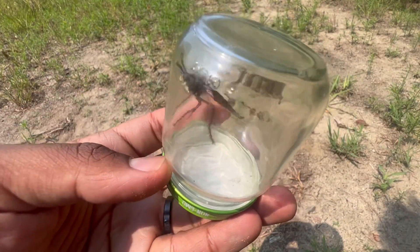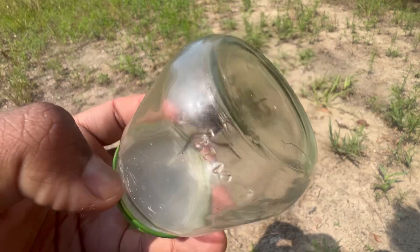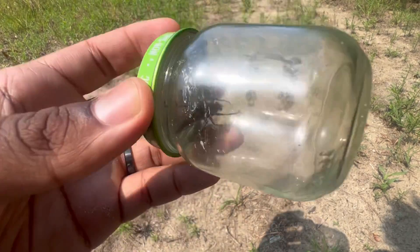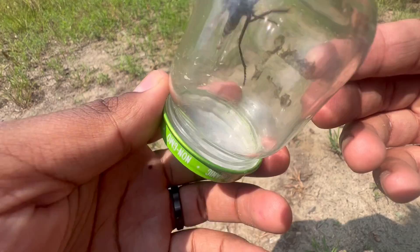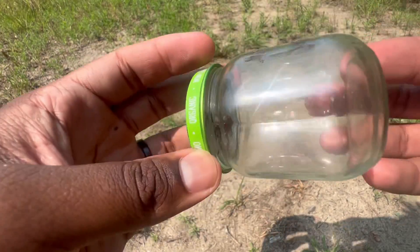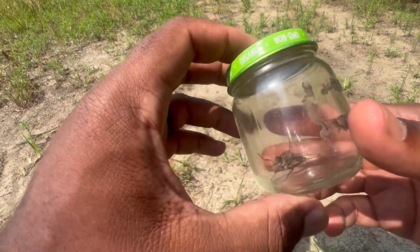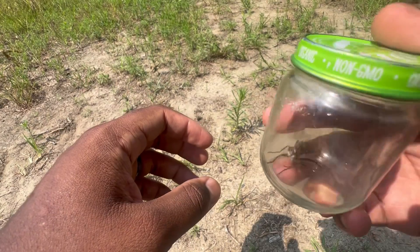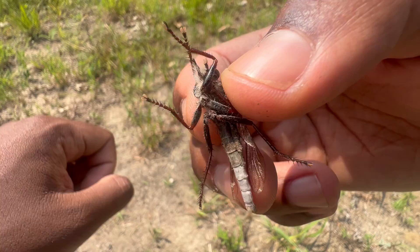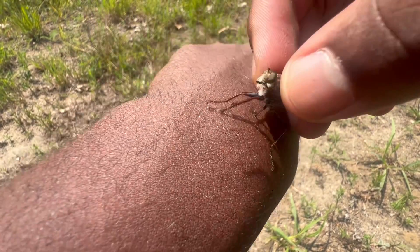Because that last robber fly wasn't what I expected, I let it go and went on the hunt to find another one. This robber fly is slightly larger in size, which is pretty cool. I'm hoping for a better reaction from my body this time. As you can see it is slightly larger — let's do this.